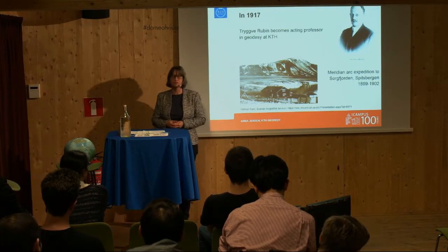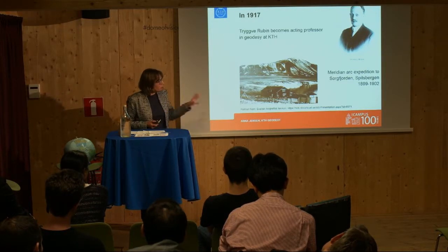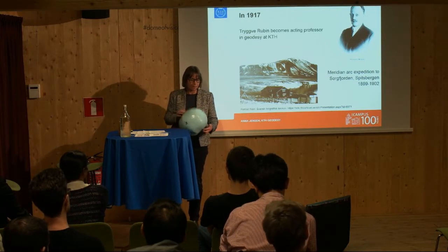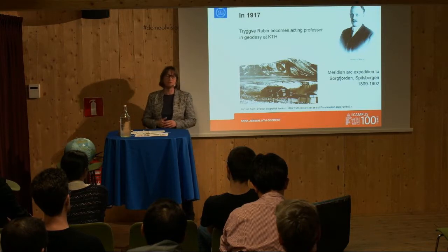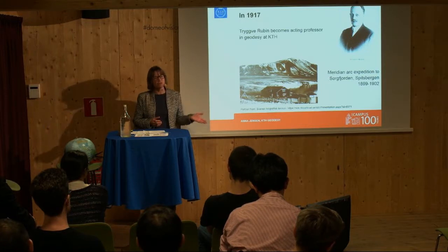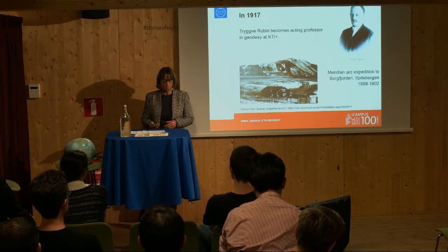On the second trip, Trygve Rubin was promoted to the title of astronomer, and during the last summer he was actually leading the expedition. The purpose was called a meridian arc expedition — a meridian is one of these lines that goes from the North Pole to the South Pole. What they wanted to do was measure the curvature of the meridian. There had been a number of meridian arc expeditions previously over the last 50 years at various places around the world, but this would be the most northern one. The expedition was rather successful in achieving its goals.